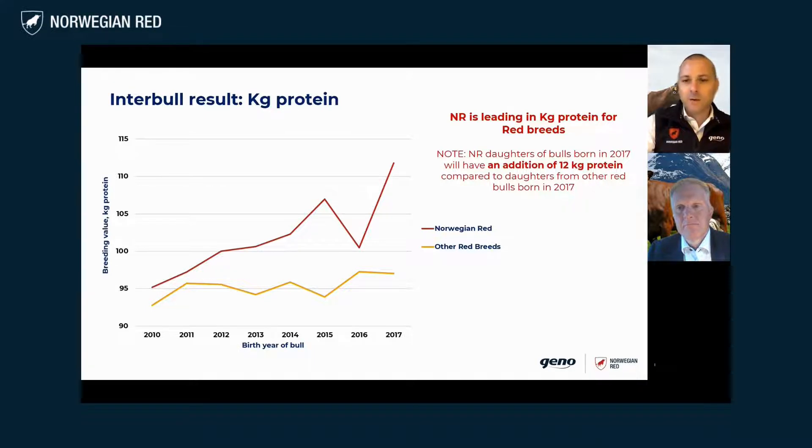We are shining if we compare ourselves to the other red breeds — it's extremely positive. We can claim that we are leading kiloprotein for the red breeds based on Interbull. If you look at the bulls born 2017, for instance, we can see a difference of 15 index points in favor of the Norwegian Red bulls. This is equivalent to the daughters having 12 kilograms more of protein per year than daughters from the other bulls born the same year.